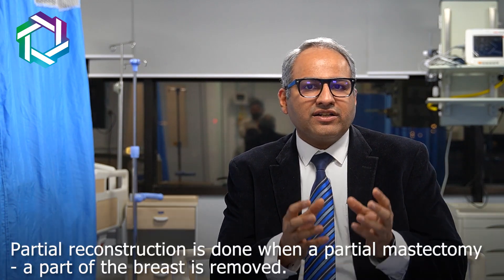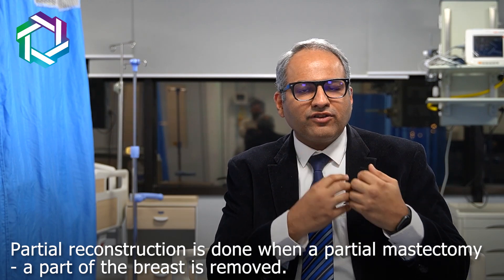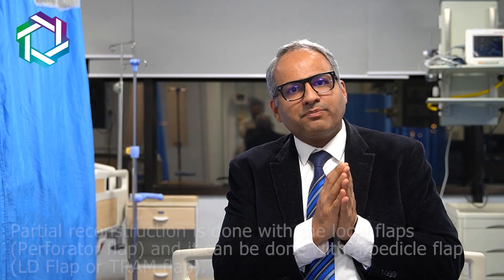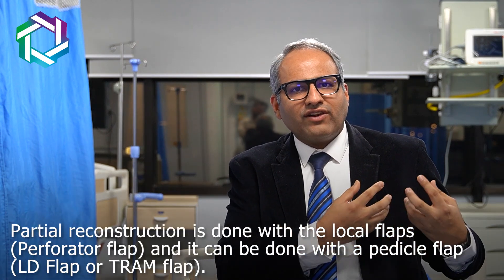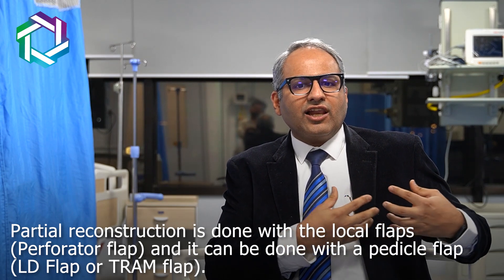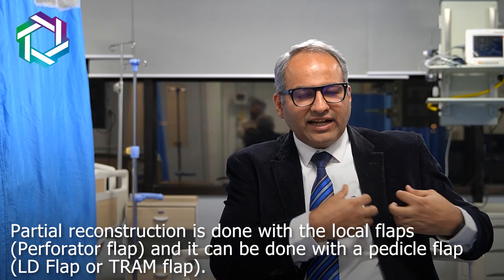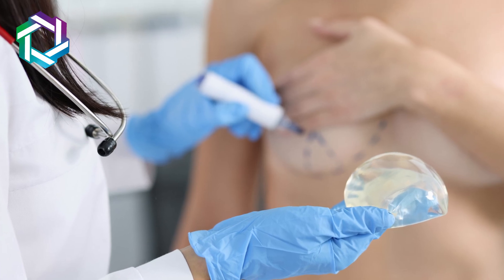This reconstruction can be a partial breast reconstruction or a whole breast reconstruction. As the name suggests, partial reconstruction is done when a partial mastectomy is performed — a part of the breast is removed. This partial reconstruction can be done with local flaps like perforator flaps, pedicle flaps like the LD flap or the TRAM flap, and sometimes implants are also used for partial reconstruction.